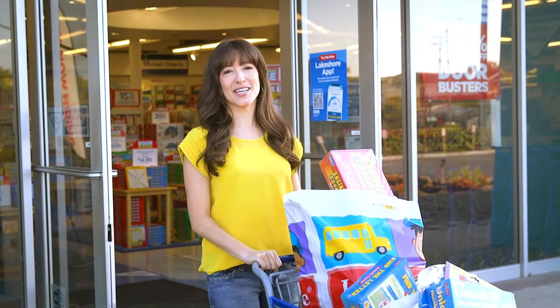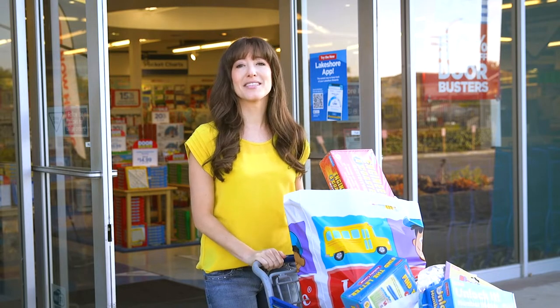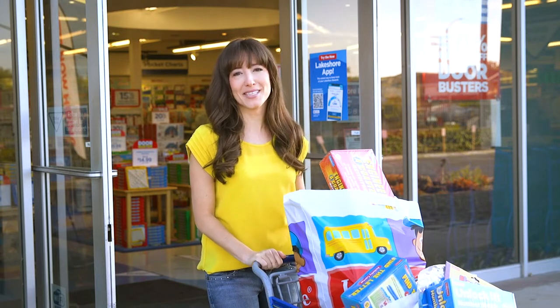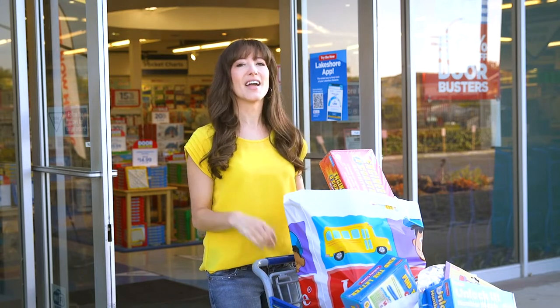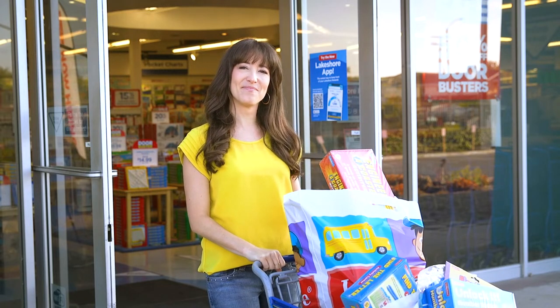This has been a great visit to the Lakeshore store. It's always a fun trip, no matter what time of year, but it's even better when you can save on what you love — lots of it! I hope I've been able to help prepare you for back to school. The Lakeshore folks inside are ready to help too, so come in and save! Bye for now!